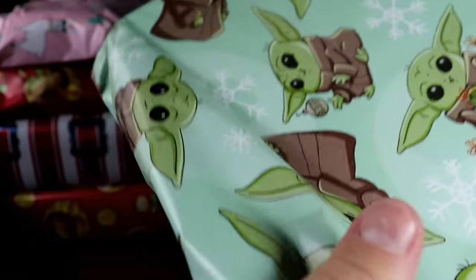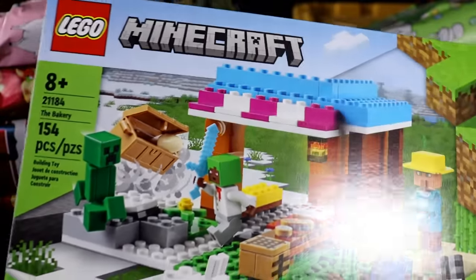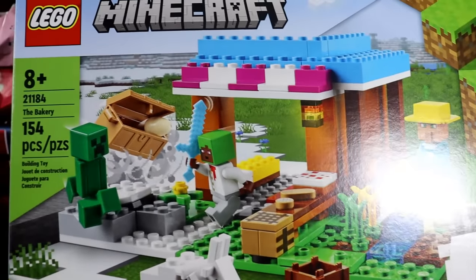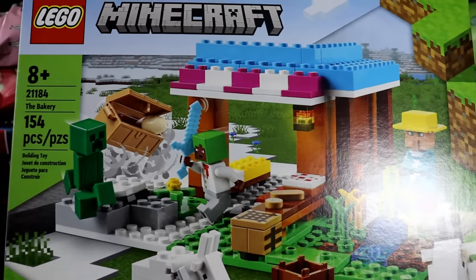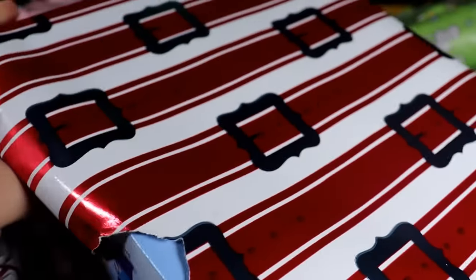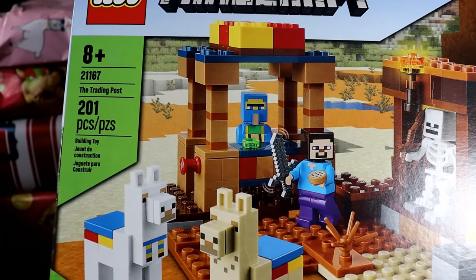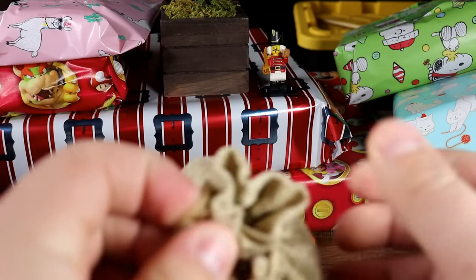Spider-Pig, naturally Spider-Man, that is like Venom Iron Man — I didn't know that's a thing, that's so cool! And then Venom himself. This is a bit of a bigger Baby Yoda package — it's another Minecraft one. This one is actually pretty good: it's a villager bakery. Another bigger package — another Minecraft one. Minecraft packages are always kind of big — this one is a trading post.